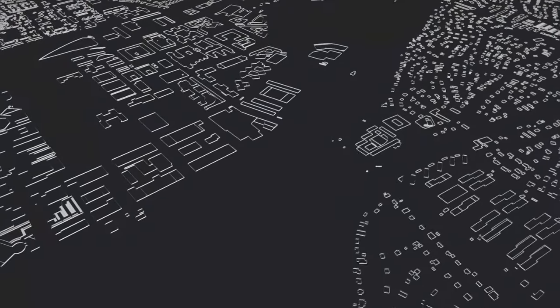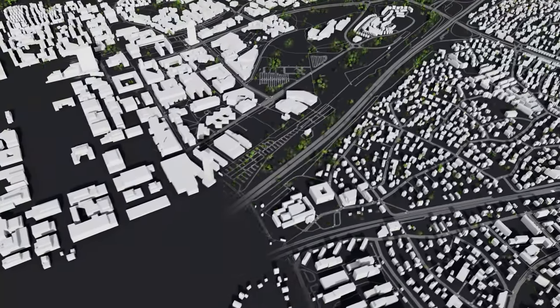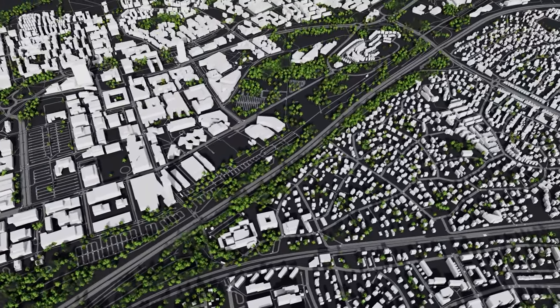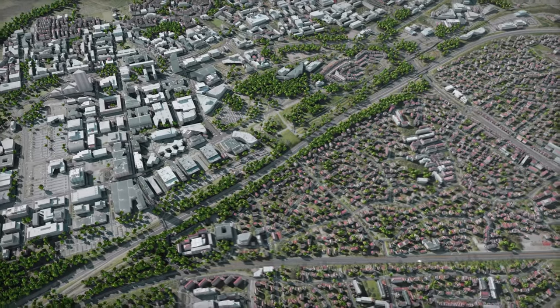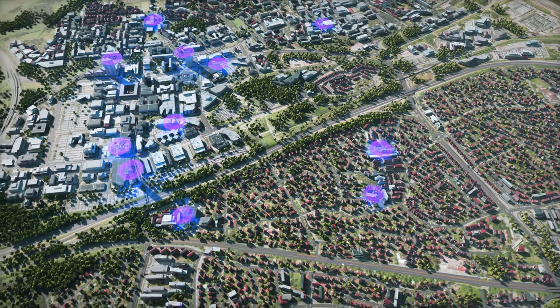In Omniverse, Ericsson builds city-scale models that are physically accurate down to the materials of the buildings, vegetation, and foliage. Then, wireless network components are added including the precise location, height, and antenna pattern of each transmitter.